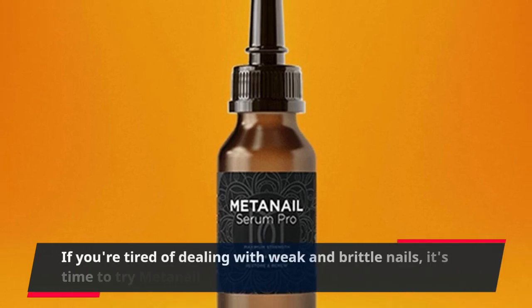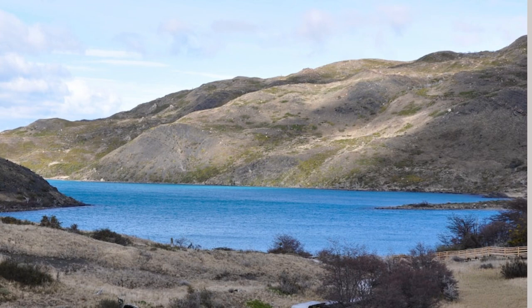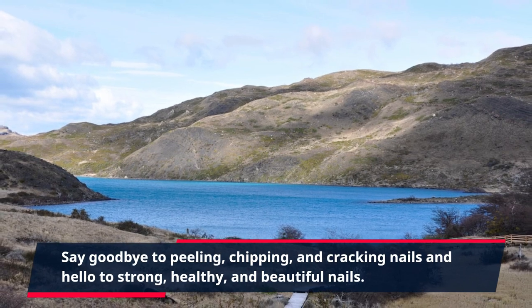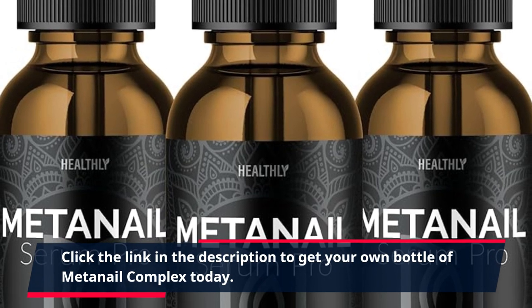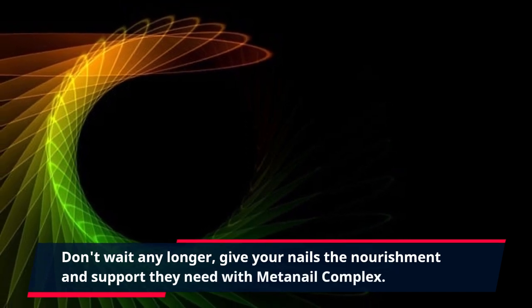If you're tired of dealing with weak and brittle nails, it's time to try MetaNail Complex. Say goodbye to peeling, chipping, and cracking nails and hello to strong, healthy, and beautiful nails. Click the link in the description to get your own bottle of MetaNail Complex today. Don't wait any longer — give your nails the nourishment and support they need with MetaNail Complex.